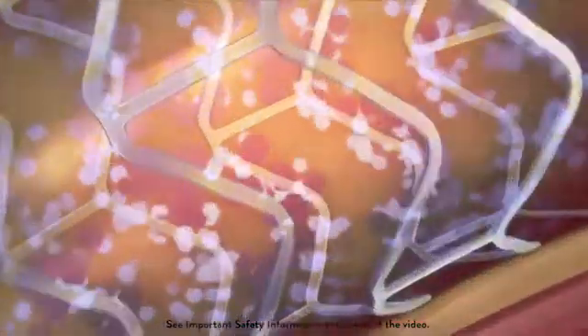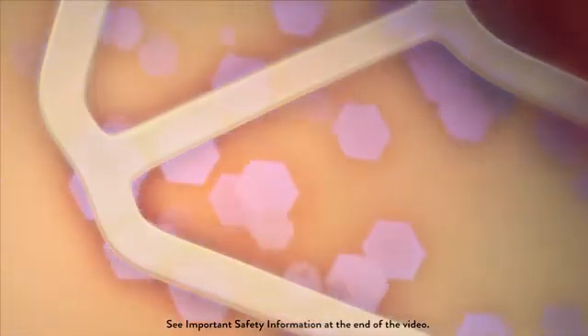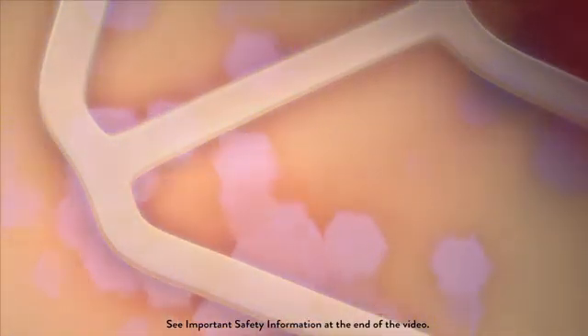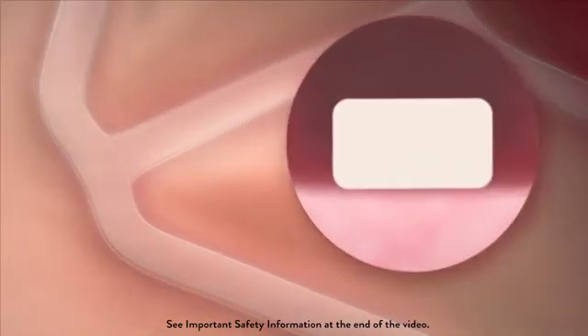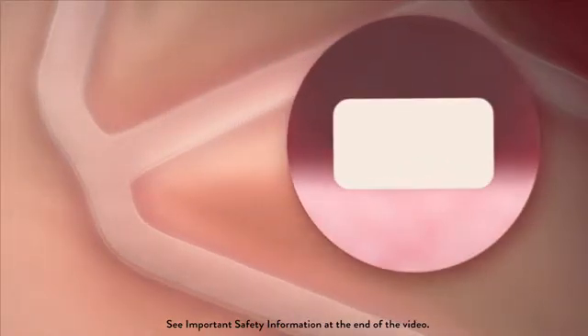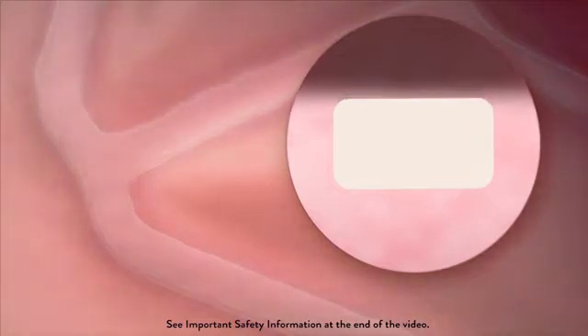The absorbed stent from Abbott is different. It initially works like a metallic stent and releases a drug to prevent the vessel from re-narrowing. But the absorbed stent isn't made of metal — it's made of a naturally dissolving material called polylactide, similar to dissolving stitches.